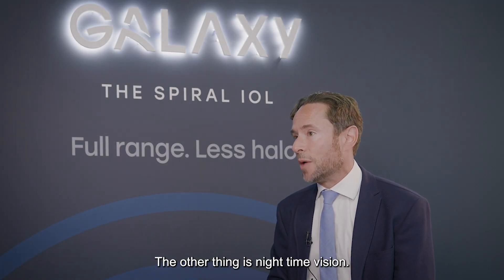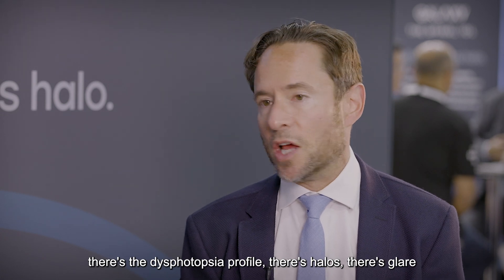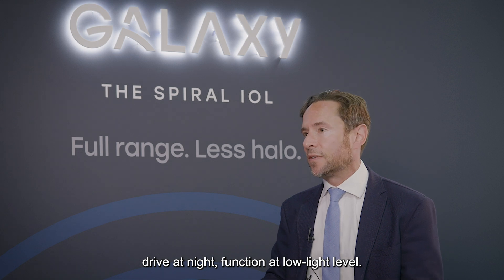The other issue is nighttime vision. With trifocal lenses, there's the dysphotopsia profile — there's halos, there's glare — all of which can impact the patient's ability to function at night, drive at night, and function at low light levels.